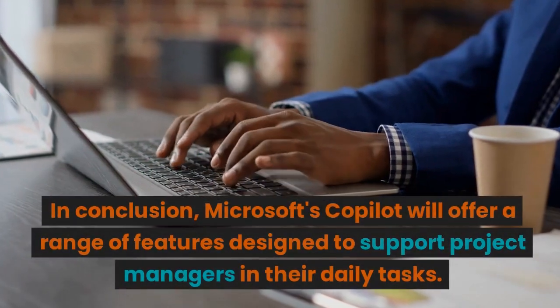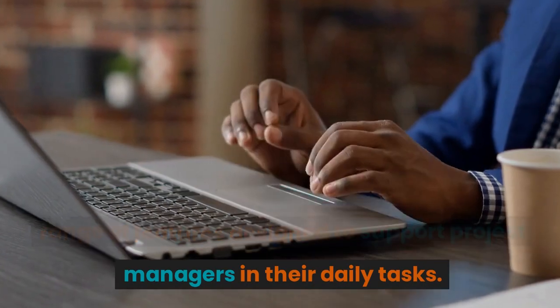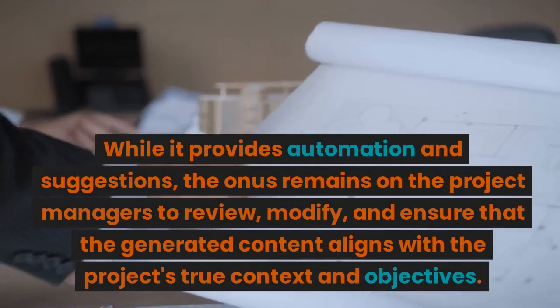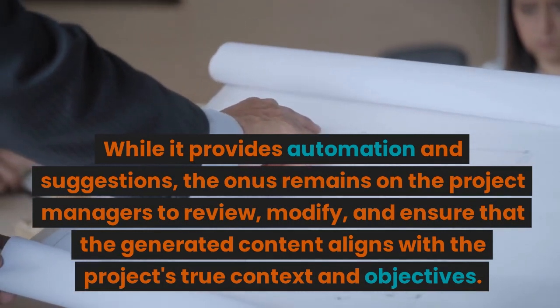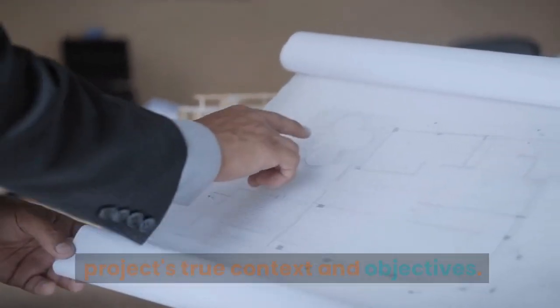In conclusion, Microsoft's CoPilot will offer a range of features designed to support project managers in their daily tasks. While it provides automation and suggestions, the onus remains on the project managers to review, modify, and ensure that the generated content aligns with the project's true context and objectives.